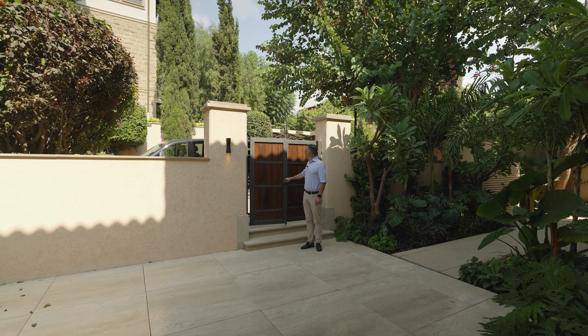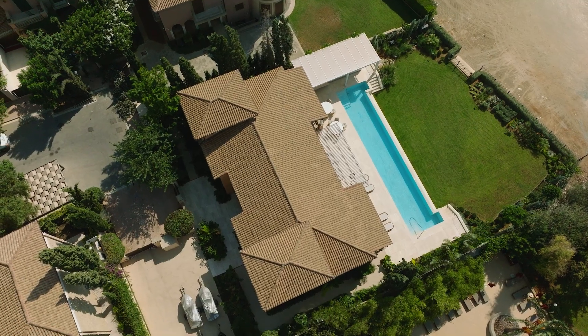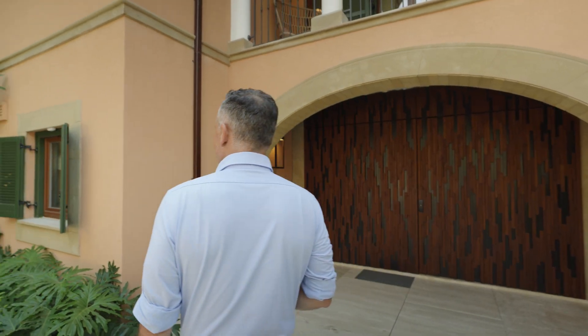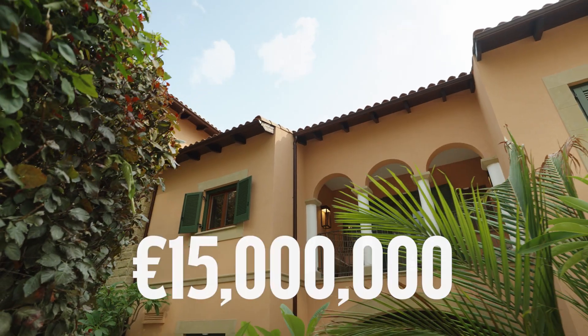Today I will show you one of the most luxurious three-level villas with a swimming pool and beach access. It has been completely renovated to the highest standards. The asking price is 15 million euros.